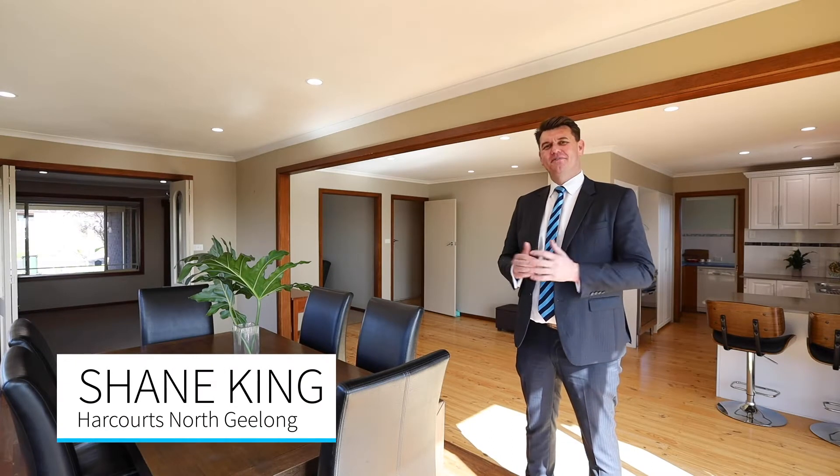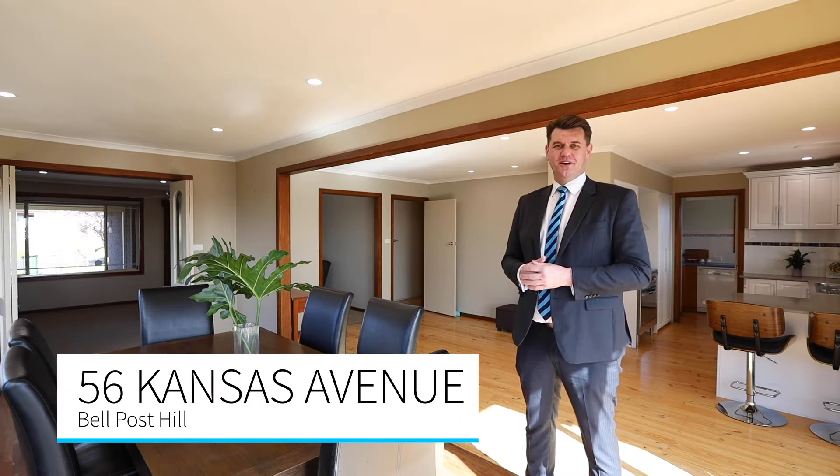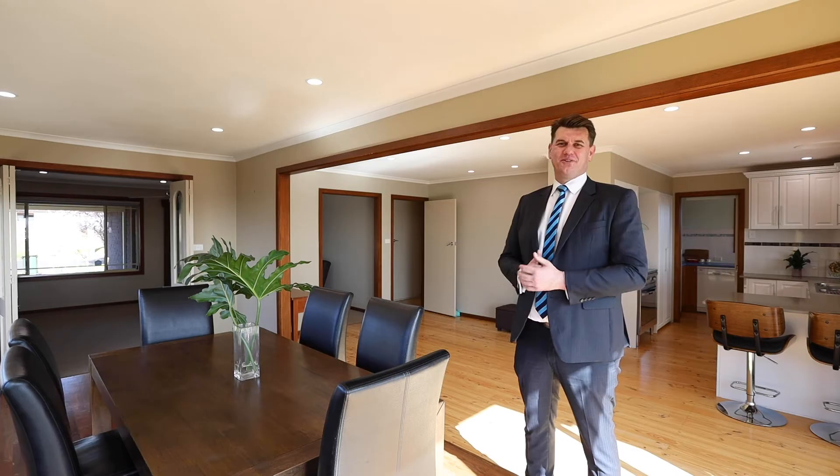Well suited to family living, I'm excited to show you through this fantastic family home at number 56 Kansas Avenue, Bell Post Hill. I'm Shane King from Harcourts — let's take a wander through.